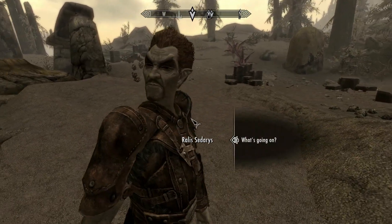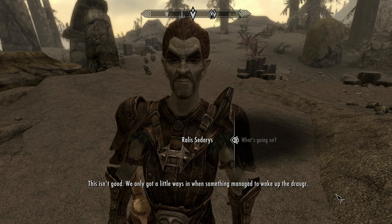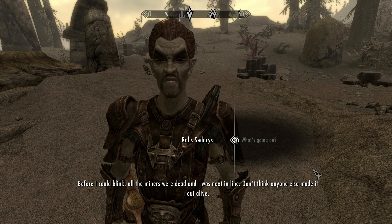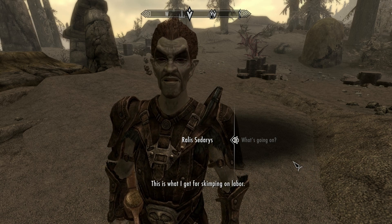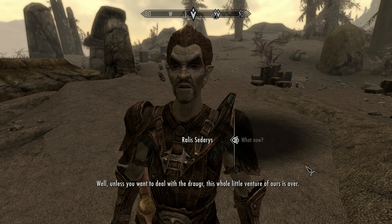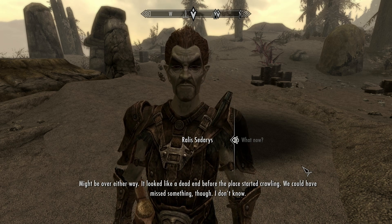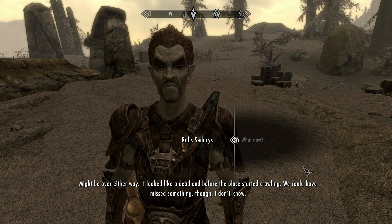You don't sound happy to see me. What's going on? This isn't good. We only got a little ways in when something managed to wake up the Draugr. Before I could blink, all the miners were dead and I was next in line. Restless dead. This is what I get for skimping on labor. Unless you want to deal with the Draugr, this whole little venture of ours is over. Might be over either way — it looked like a dead end before the place started crawling. We could have missed something, though.